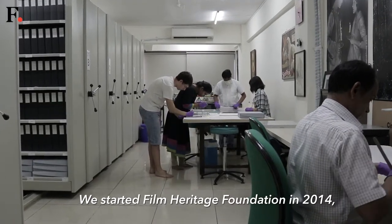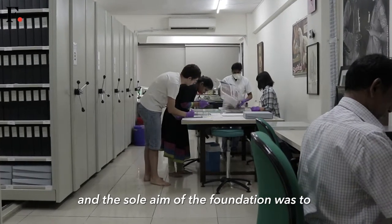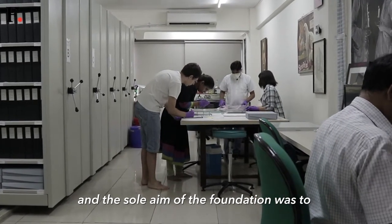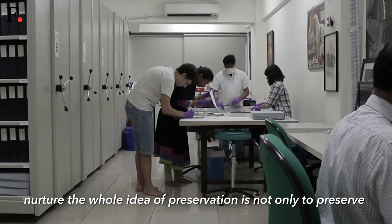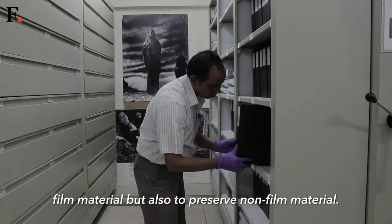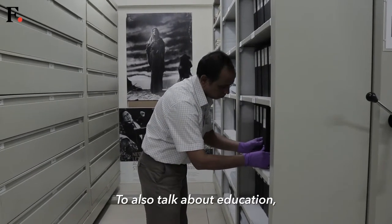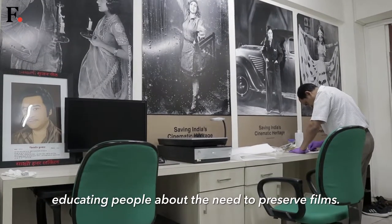We started Film Heritage Foundation in 2014 and the sole aim of the foundation was to nurture the whole idea of preservation. It's not only to preserve filmic material but also to preserve non-filmic material, and to talk about education — educating people about the need to preserve films.